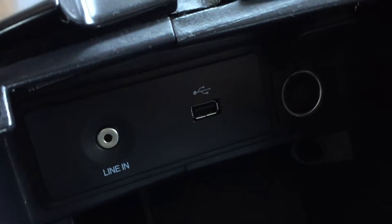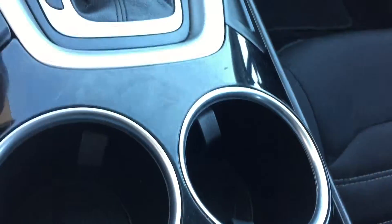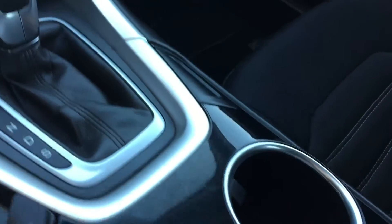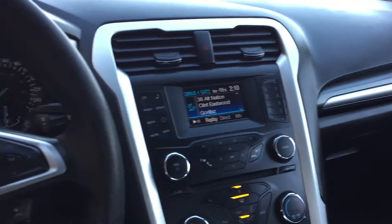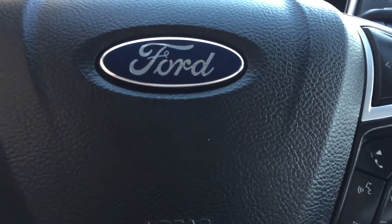Now we'll open this up because in here this is where you find the auxiliary and USB, and another 12-volt to charge two different phones or tablets — with the other one by the gear shift. The passenger seat looks great, and so does the back. There is a good amount of room for everybody. Overall it is a nice clean interior, and that will do it for in here.